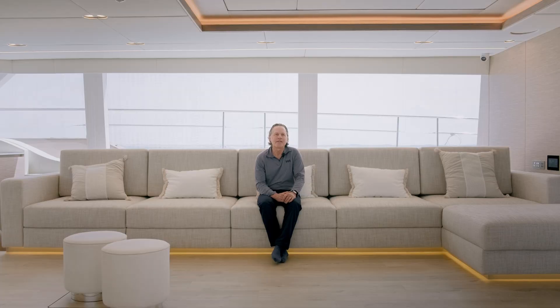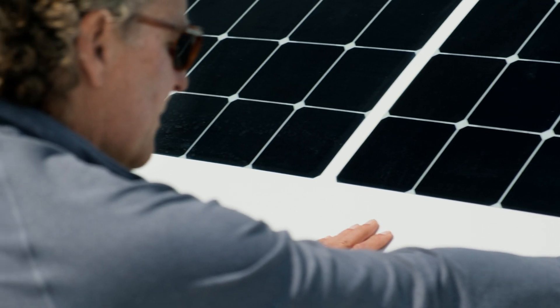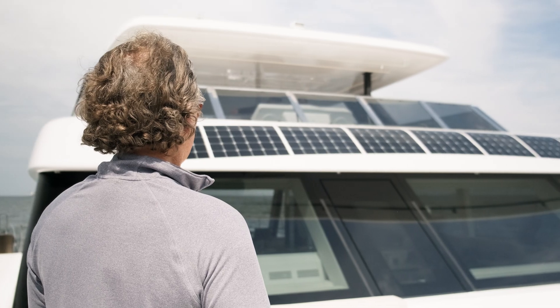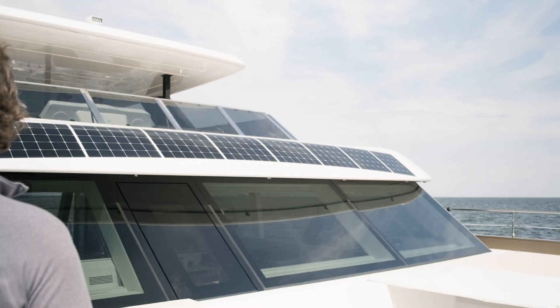The Sunreef solar panel design and technology is really completely different from anything else available, and it's visually beautiful. It also allows for lots of solar capacity on different parts of a boat, other than just a flat Bimini top.